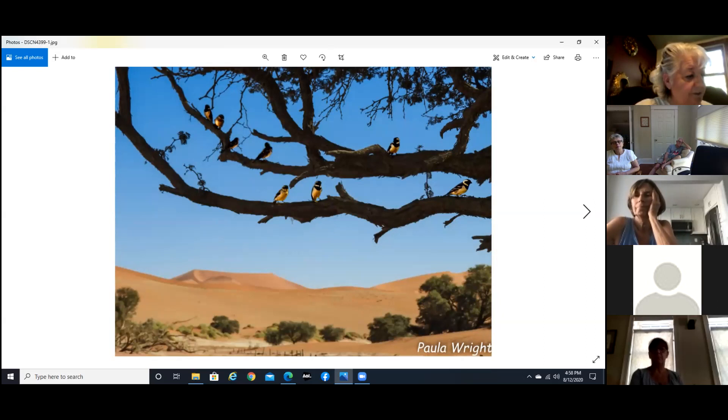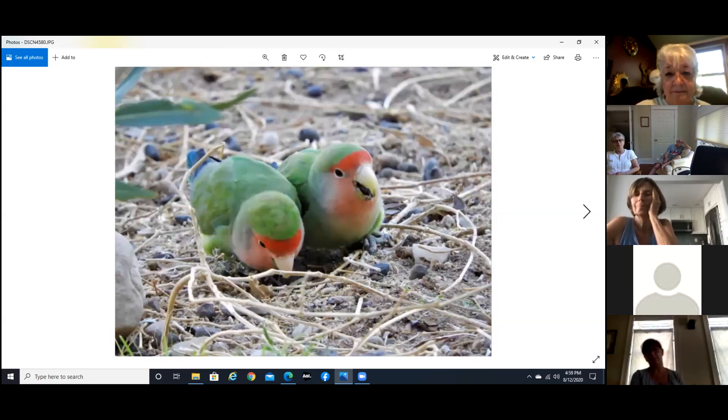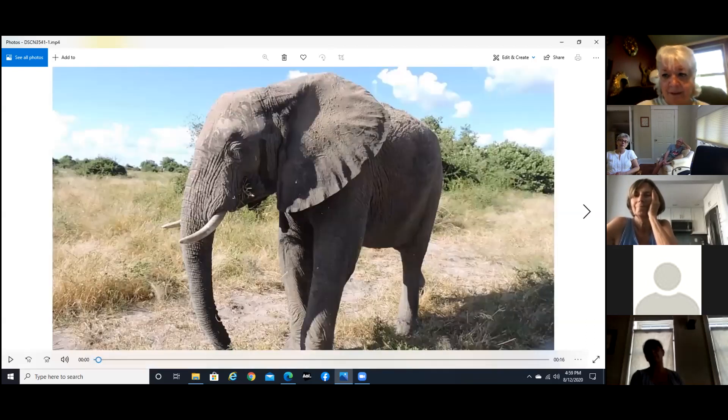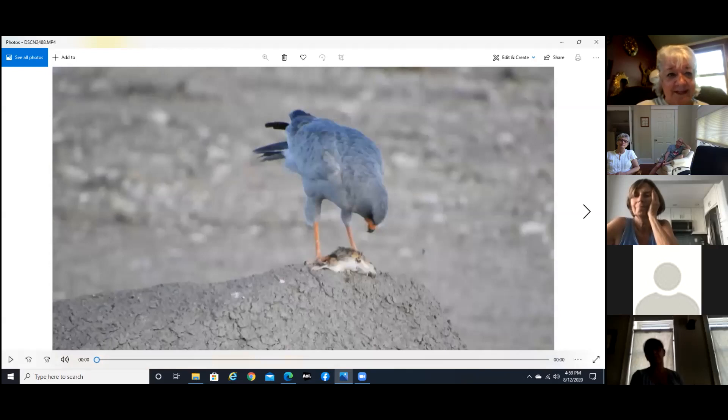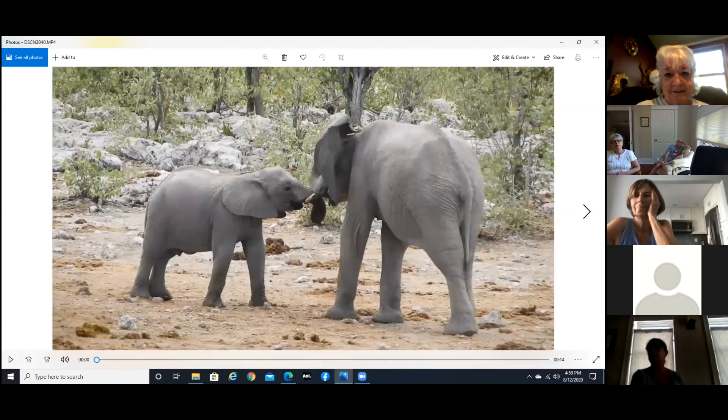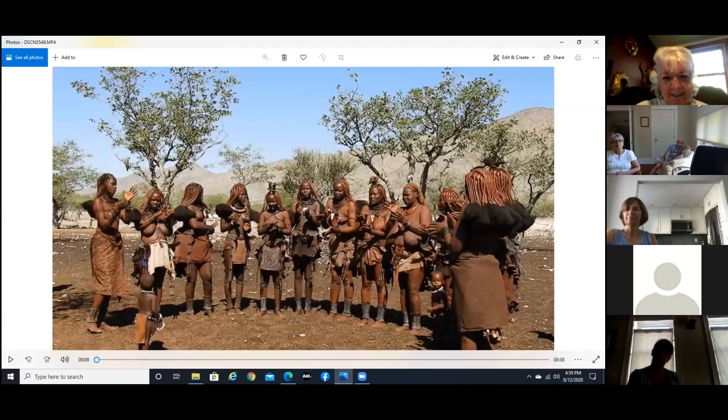And some lovebirds — right here. I'm not sure what the others were. Oh, this guy was eating a dead mouse that he had caught. Here's some of the women dancing, and that is it — I am just about on time.